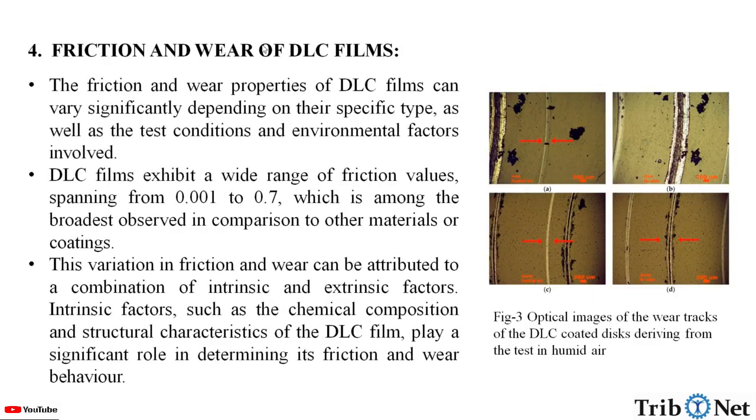The friction and wear properties of DLC films can vary significantly depending on their specific type as well as the test conditions and environmental factors involved. DLC films exhibit a wide range of friction values, spanning from 0.001 to 0.7, which is among the broadest observed in comparison to other materials or coatings. This variation in friction and wear can be attributed to a combination of intrinsic and extrinsic properties. Intrinsic factors such as the chemical composition and structural characteristics of the DLC play a significant role in determining friction and wear behavior.